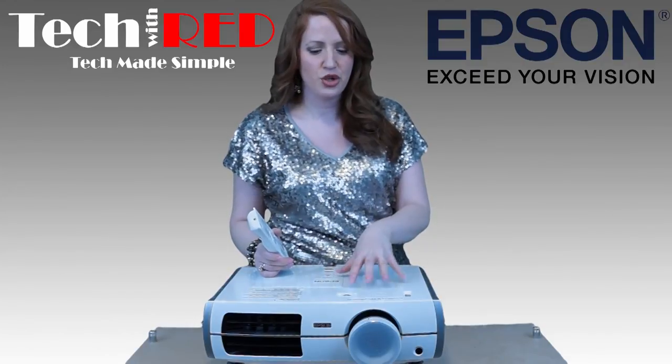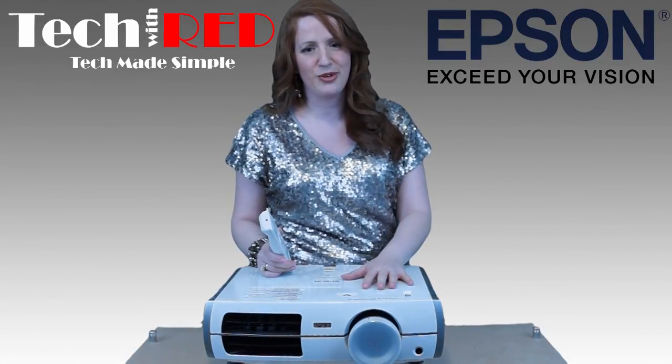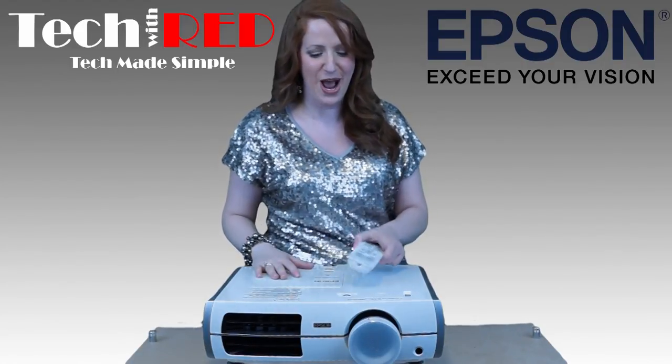If you're considering a projector for your home, really consider the 8345 from Epson. I hope you enjoyed my review — we took some time reviewing this one and find it's the best one for you. Take care, talk to you very soon, bye for now.